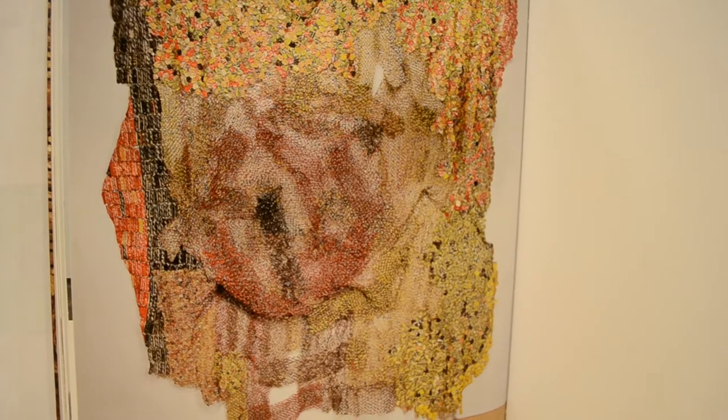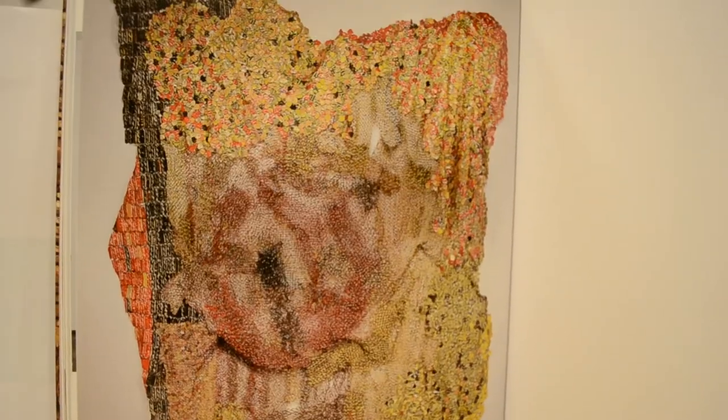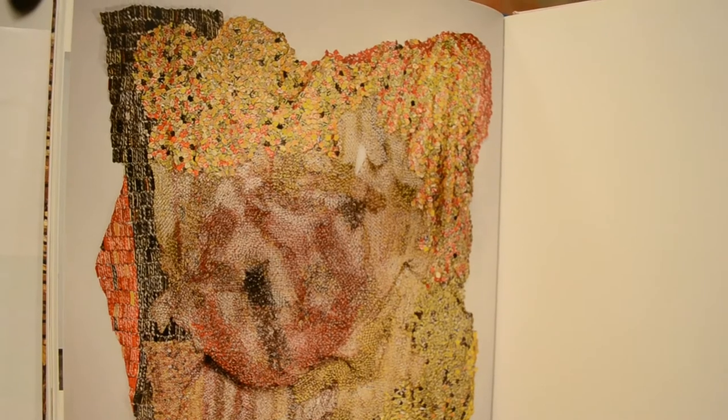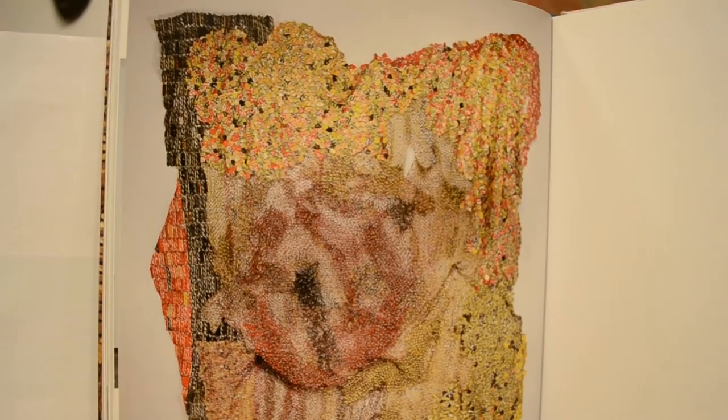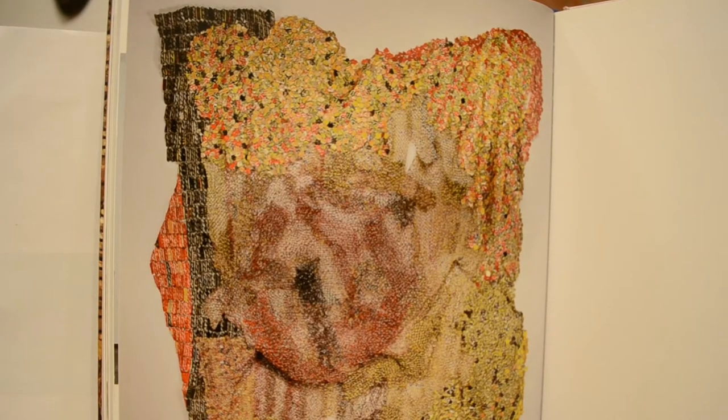He also exhibited at the Clark Art Institute in 2011, the Rice University Art Gallery in Houston in 2010, the Metropolitan Museum of Art from 2008 to 2009, and the National Museum of African Art at the Smithsonian Institution in Washington, D.C. in 2008.